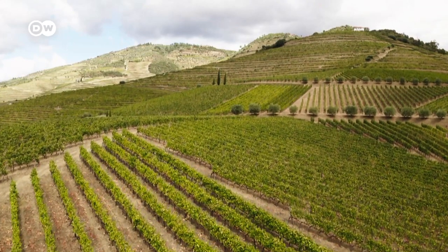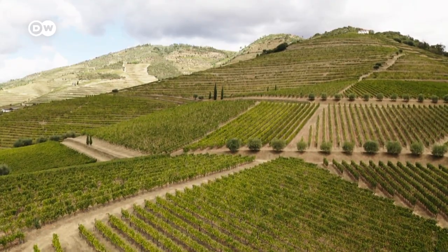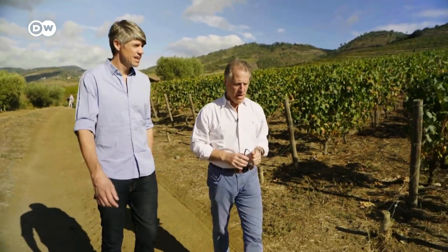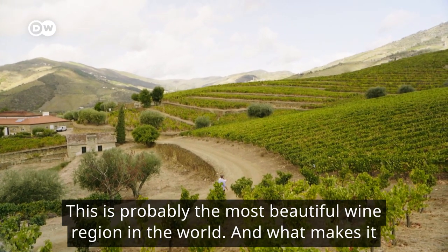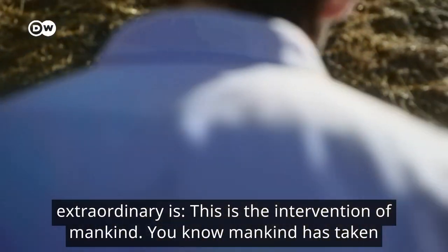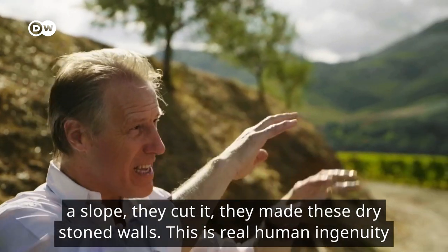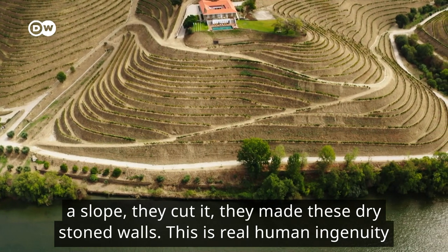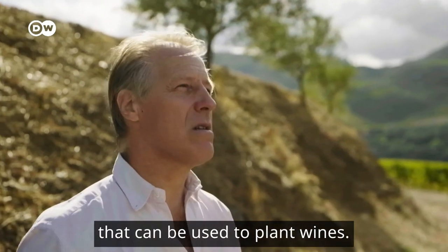The land and the people are inseparably connected with the viticulture here. In the past, the region was isolated and difficult to reach. It is a miracle that wine can be grown here at all. Since 2001, the Alto Douro wine region has been a UNESCO World Heritage Site. It's probably the most beautiful wine region in the world — mankind has taken a slope, cut it, made these dry stone walls. This is real human ingenuity to transform a wild landscape into something that can be used to plant vines.